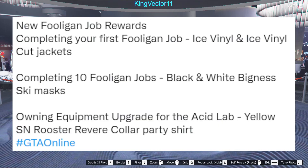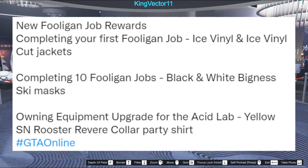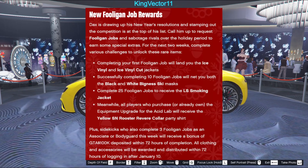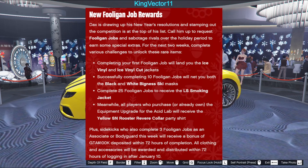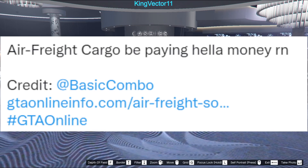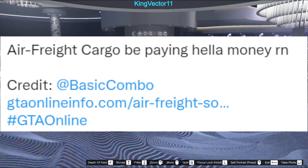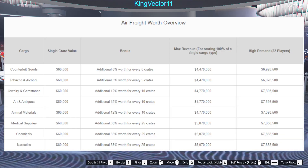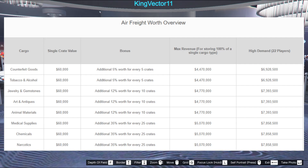We also have new full-again job rewards, an equipment upgrade for the acid lab, and new full-again job rewards again. So for those who didn't believe the first time, you can see directly from Rockstar Newswire the following information. We have air freight cargo that is paying a lot of money right now because it's on double rewards, on top of the triple permanent reward increase.